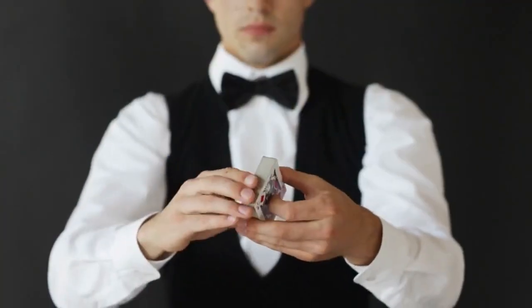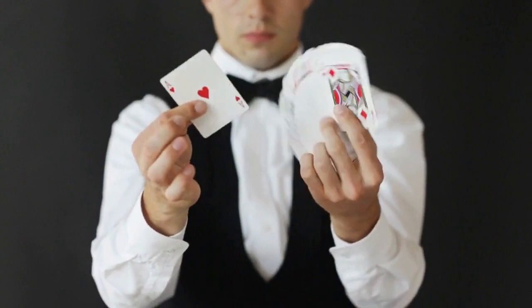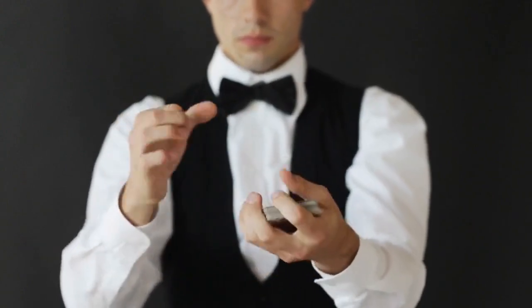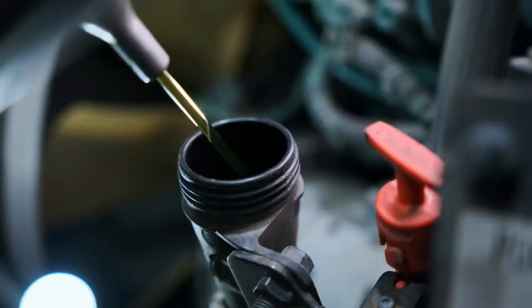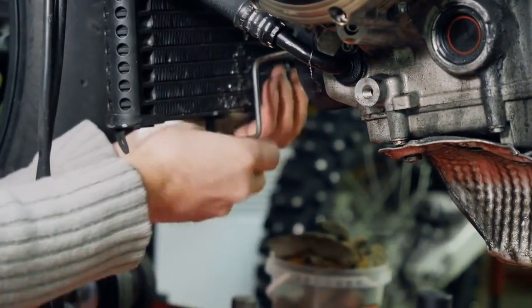But how do you know if it really works? Well, after using Blue Devil Radiator Flush, you'll notice a difference. Your engine will run smoother, and you'll see a cleaner flush of fluid — that's the gunk that's been clogging up your radiator for who knows how long. It's a satisfying sight, let me tell ya.